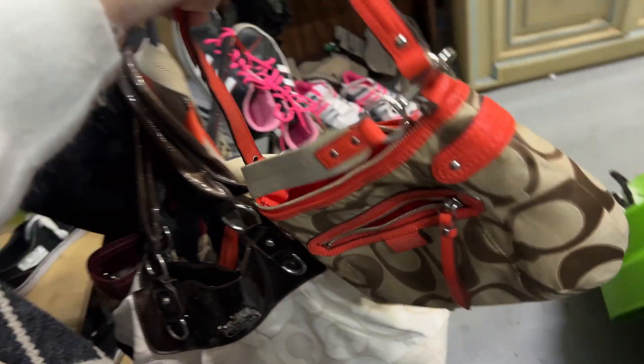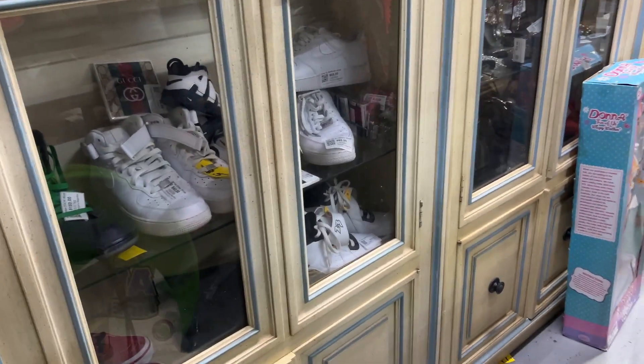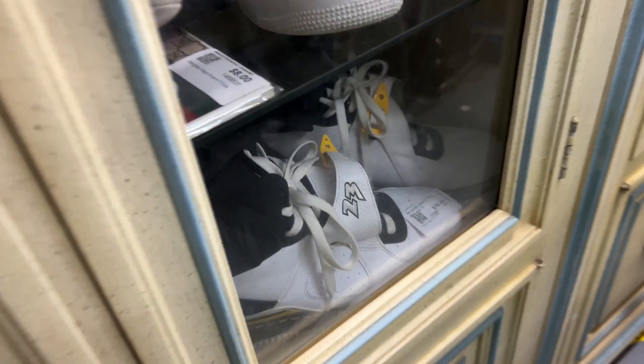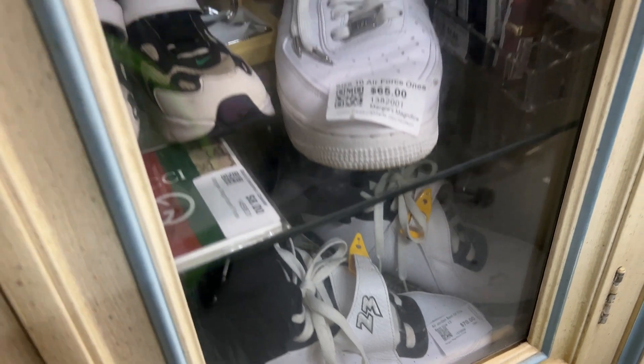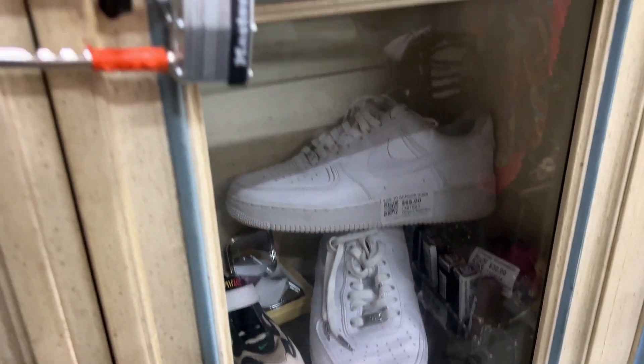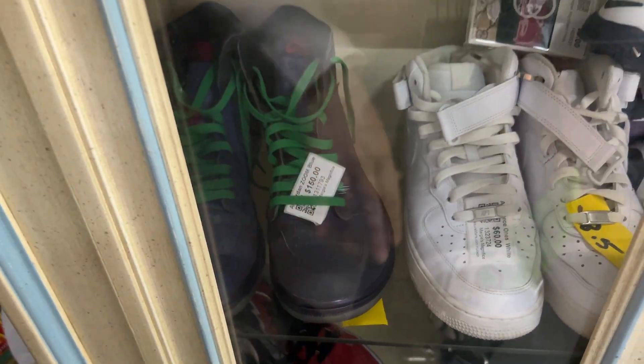Who knows if these are even real. He said they had shoes in the case — these here for seventy dollars. It says Air Jordan, 'Best of the Best,' size twelve. Air Force Ones. Jordan Zoom Blue — one fifty. Moving on.